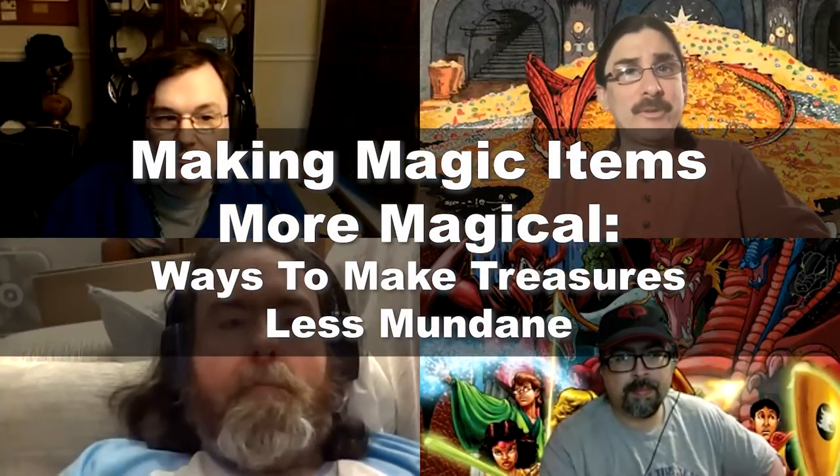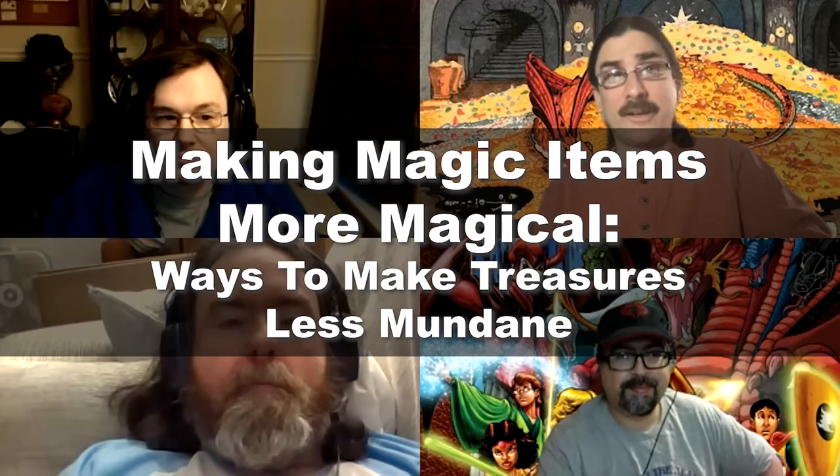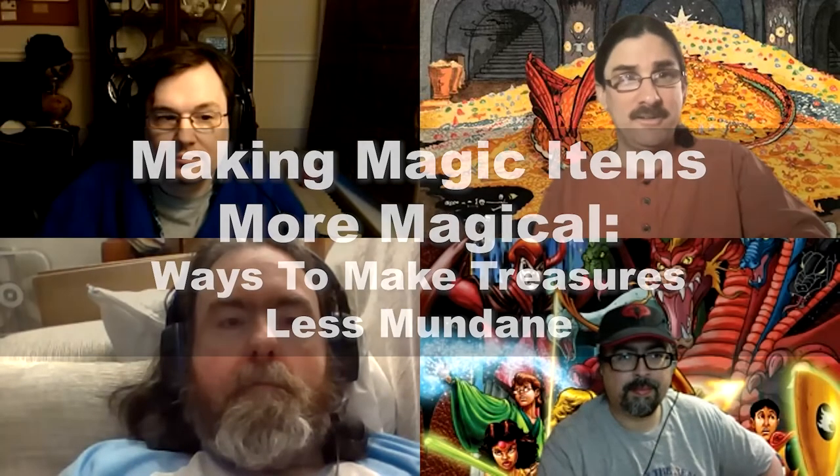Hello everyone, and welcome to this episode of Really Dicey. In today's episode, we're going to discuss magic items and how to make them more magical. With me, as always, is Manny. We also have Scott Harris-King, DM extraordinaire, and Seth Timmons, expert player, to give us his perspective from the other side of the screen. So let's just get started right away.